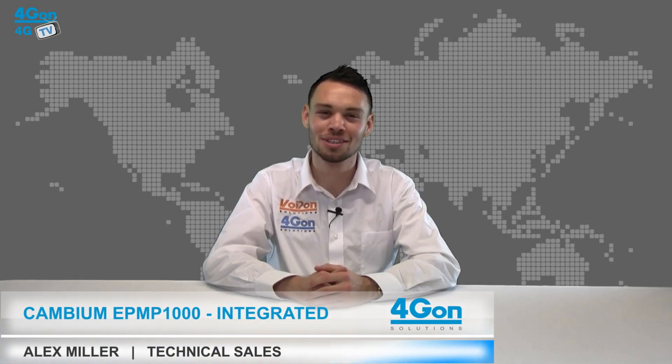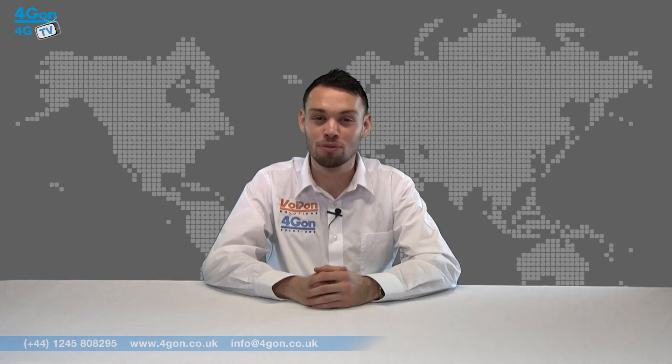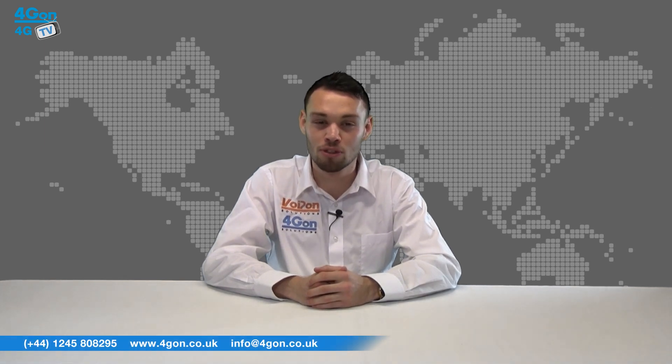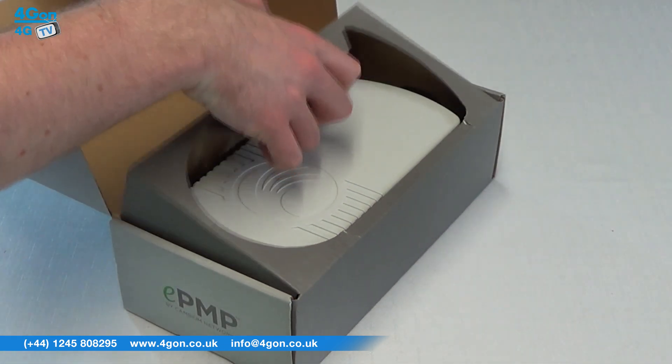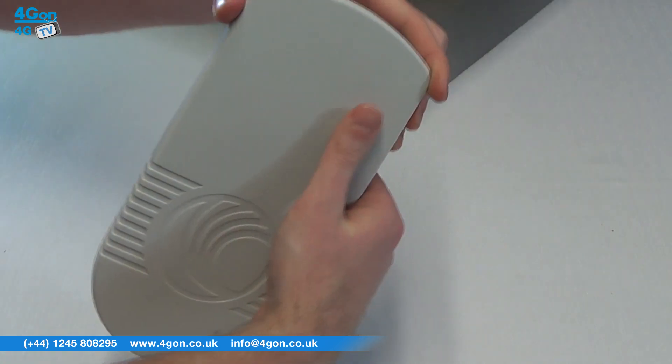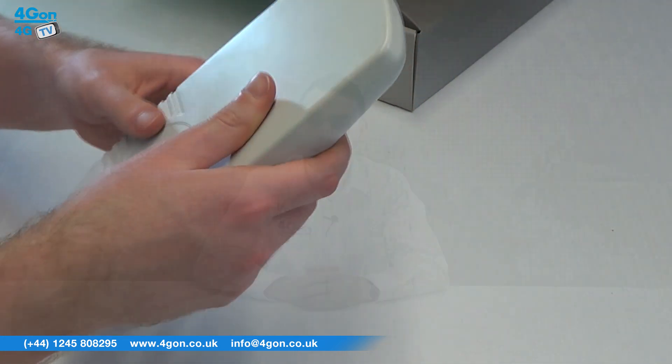Hello and welcome to 4GTV, 4G on Solutions product review channel. I'm Alex Miller, part of the technical sales team of 4G on Solutions and our sister company Voipon, both leading distributors for communications equipment and serving customers worldwide. Today we're going to take a look at the EPMP1000, an integrated point-to-point and point-to-multipoint radio from Cambium Networks.